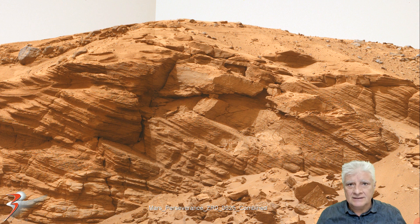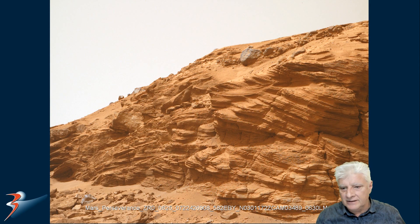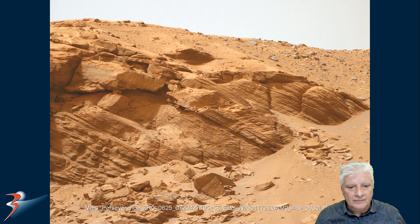I've combined the two photographs and we'll be looking at that part and this part of the photograph. First photograph: Mars Perseverance rover, sol 625, right Mastcam-Z camera, 22nd of November 2022 at nine minutes past one Martian time — showing you the color corrected photograph. Second photograph: Mars Perseverance sol 625, right Mastcam-Z camera, 22nd of November 2022 at thirteen minutes past one Martian time.